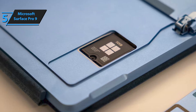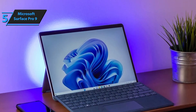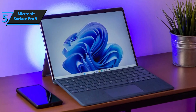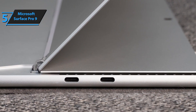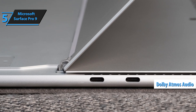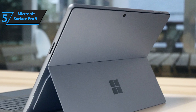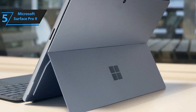The touchscreen is another standout feature, especially when used with the Slim Pen 2, which can be purchased separately alongside the Surface Pro Signature keyboard. The battery life is impressive, typically lasting more than half a workday, making it convenient for frequent use outside the home. The stereo speakers with Dolby Atmos provide powerful and precise audio, ideal for streaming TV shows and movies. While the sound quality is decent for music, it's not exceptional, and using dedicated speakers or headphones will yield a better experience.